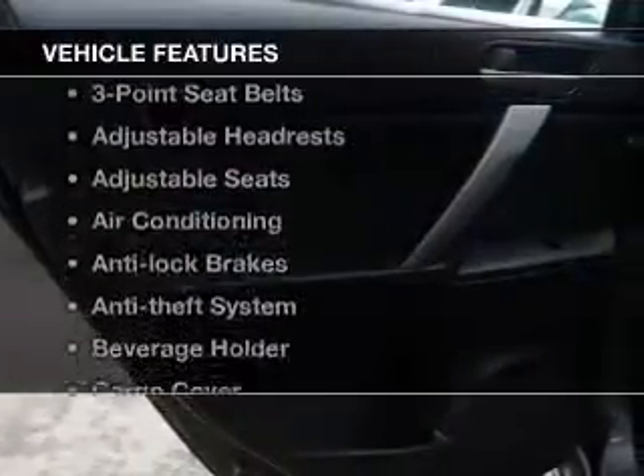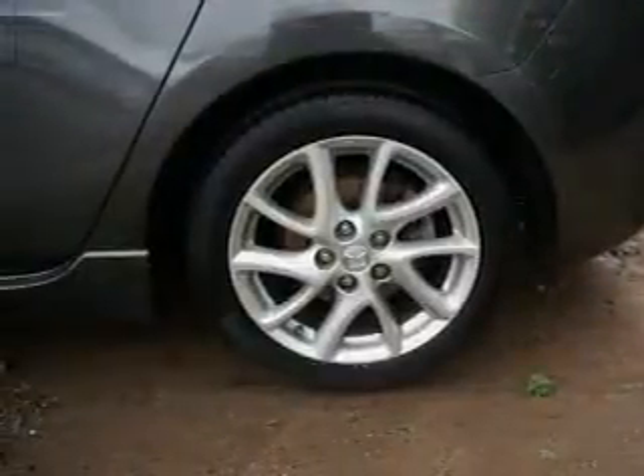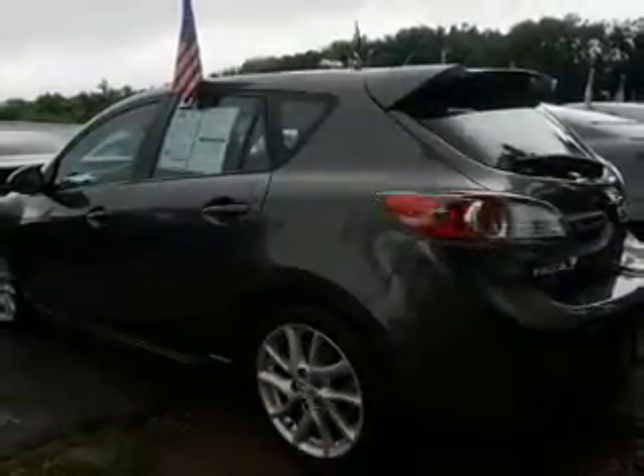And with these notable features, you won't want to miss out on the opportunity to own this amazing ride: cruise control, power mirrors, power steering, air conditioning.